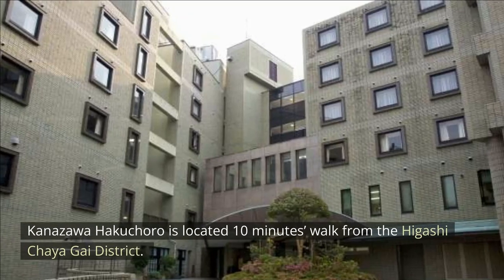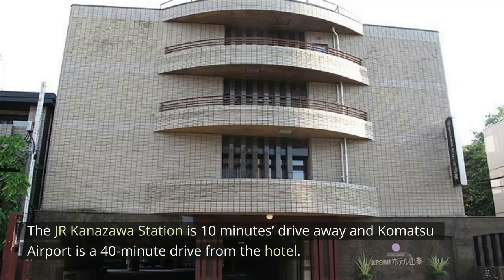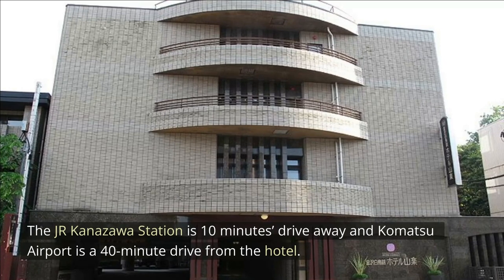Kanazawa Hakuchoro is located 10 minutes walk from the Higashi Chayagai District. J.R. Kanazawa Station is 10 minutes drive away, and Komatsu Airport is a 40-minute drive from the hotel.